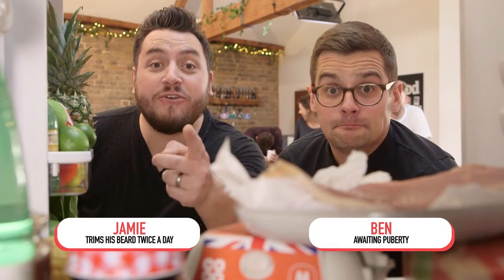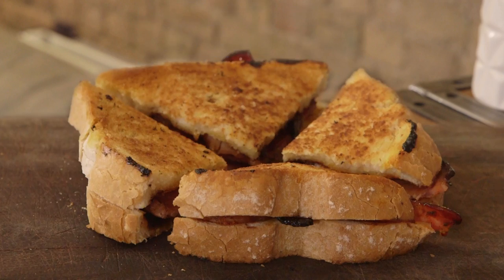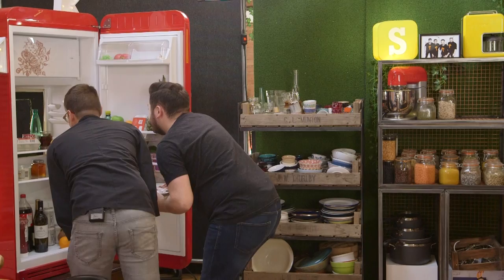Hello and welcome to Fridge Camp. If you eat food then this is the show for you. Coming up in the fridge today: I level up bacon sandwiches. Then we have an international food quiz and the forfeit is the world's smelliest food. But first...